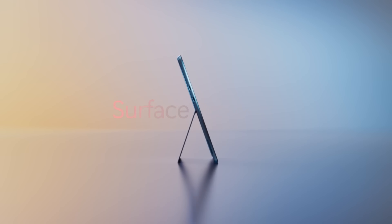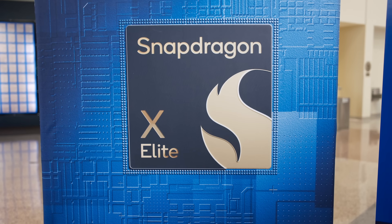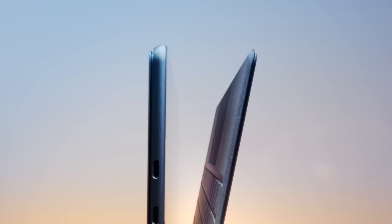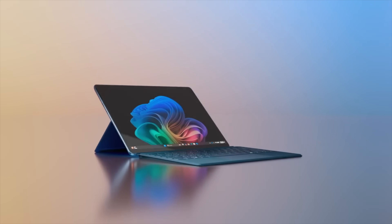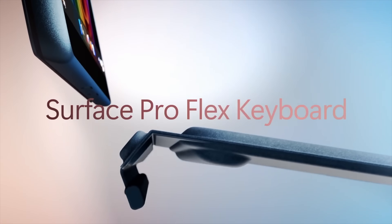We have a lot of these X Elite machines ordered, so make sure you guys are subscribed. From the looks of it, this is one impressive beast. It still looks very similar, but we have a new updated keyboard which now allows it to be used detached.